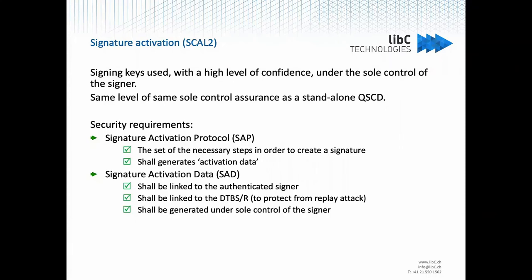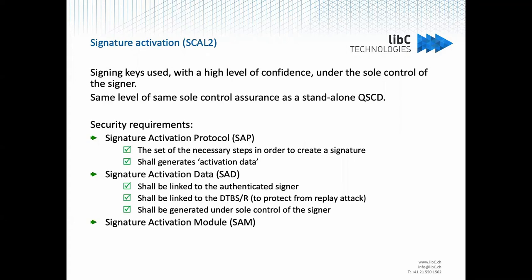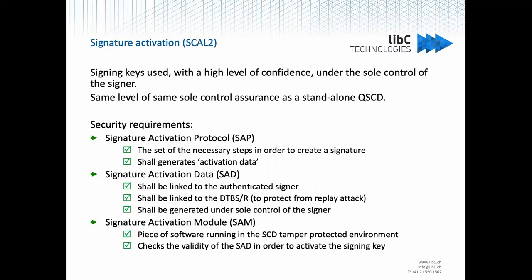The activation data should also be generated under the sole control of the signer, because this is the point that makes it as safe as owning the creation device. At the end of the protocol, the activation data should be transmitted to a Signature Activation Module, which is a piece of software that must run in the signature creation device to protect the environment. This module checks the validity of the activation data in order to activate the key.